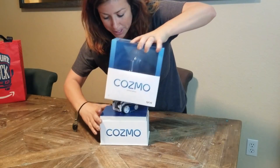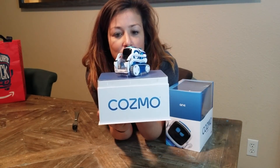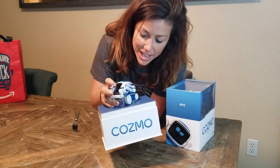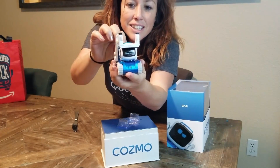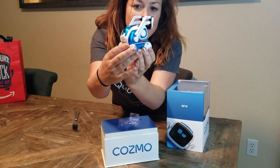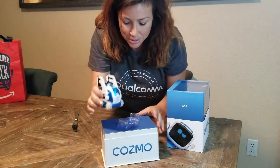We're going to open this little box — and here's our guy. Look at how cute it is! Oh my goodness. So take him off and here he is. 360 view. He's a cool little guy.